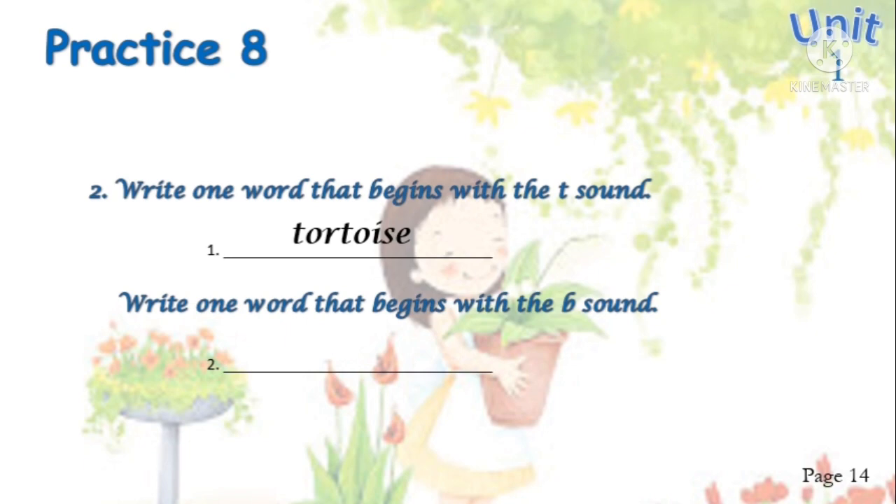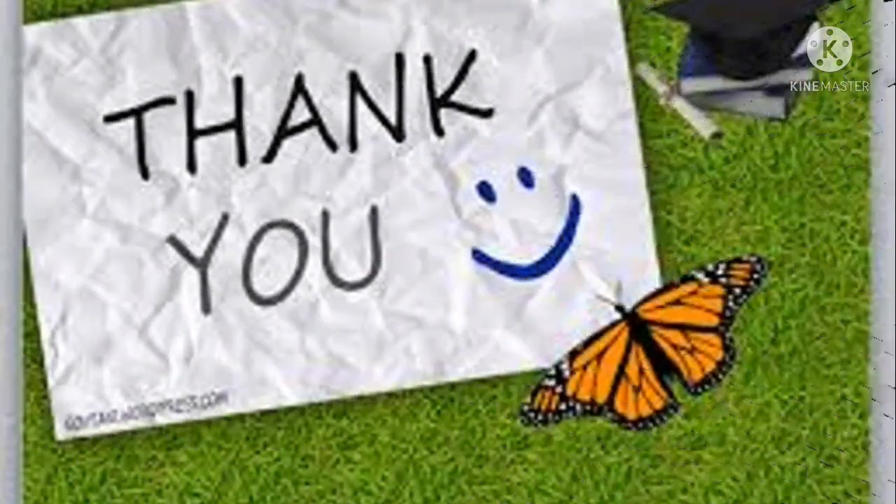Write one word that begins with the B sound. Can you find the word? Yes — balloon. Good job! Thank you for studying with Miss Clary. Thank you for watching the video. Goodbye, bye!